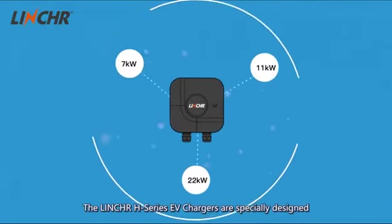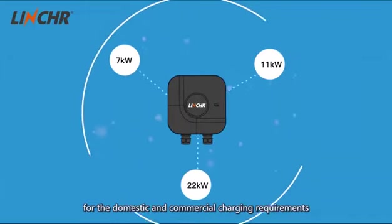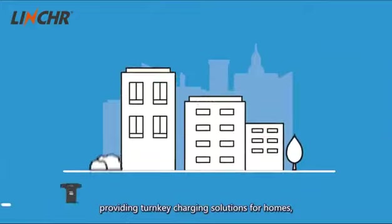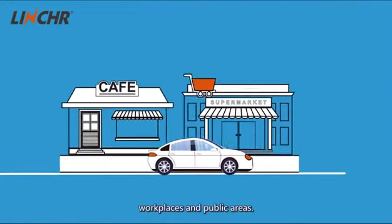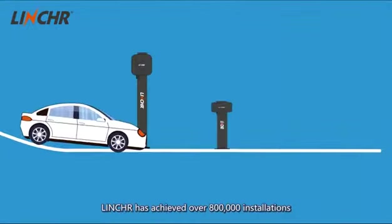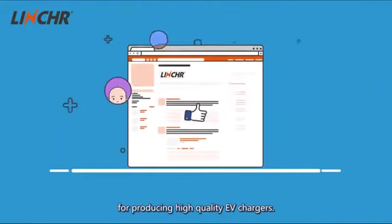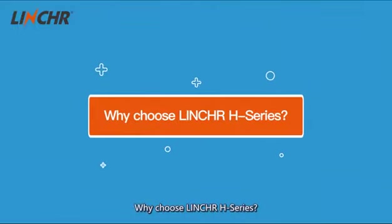The Linka H-Series EV Chargers are specially designed for the domestic and commercial charging requirements of the UK and European markets, providing turnkey charging solutions for homes, workplaces and public areas. Distributed in more than 17 countries, Linka has achieved over 800,000 installations and has built a solid reputation for producing high-quality EV chargers. Why choose Linka H-Series?